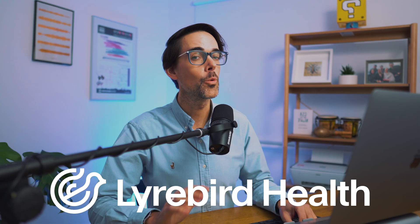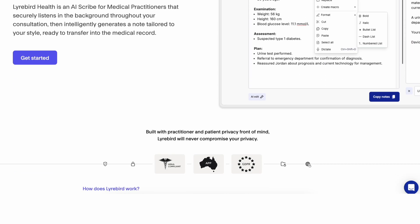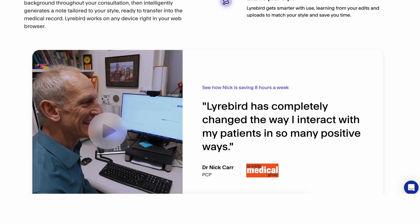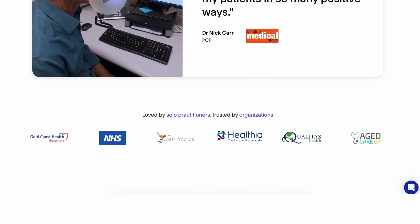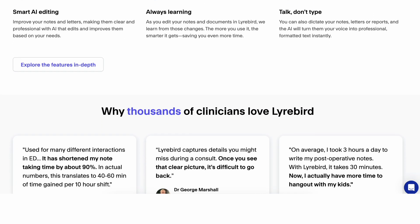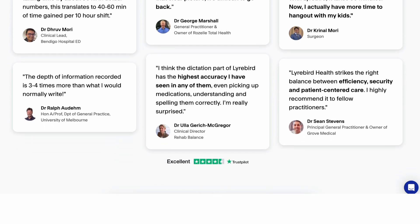Before we finish off here, thanks again to our sponsor Lyrebird Health, who wants to help clinicians focus on what matters most: actually caring for patients. Lyrebird Health comes from building with clinicians and not just for them — from asking the hard questions, testing in real workflows, and working closely day in and day out to make something safe, fast, and invisible enough that it actually fits into their day. That's been their mindset from day one: don't just build the best AI scribe, build a trusted partner clinicians can bring into the consult room every day.